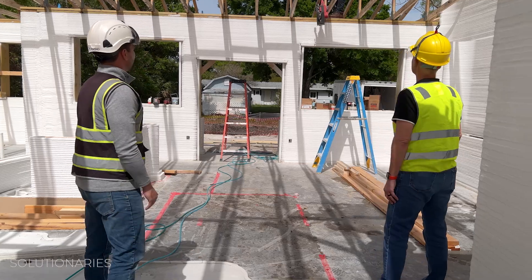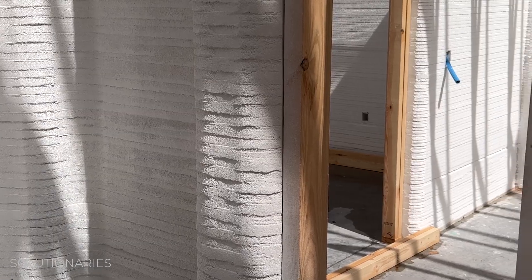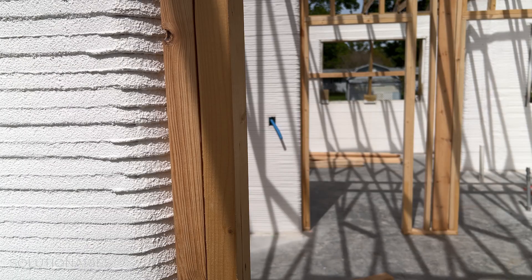Trevor Ragno is one of the pioneers of 3D printed homes. He's showing us the inside of this home in Melbourne, Florida, that was just created using Frank the robot.